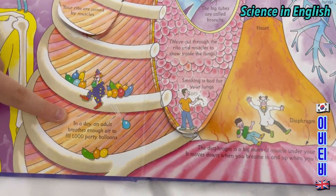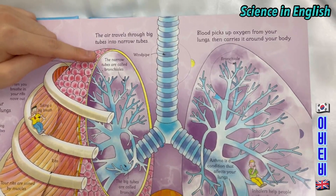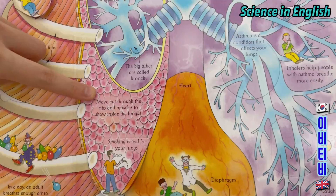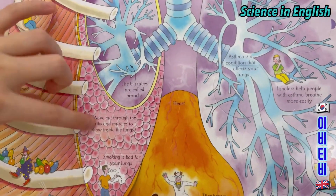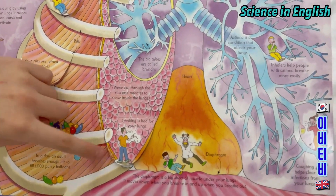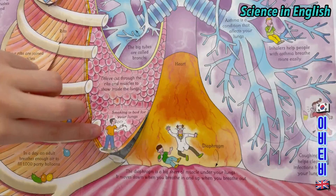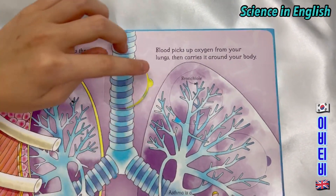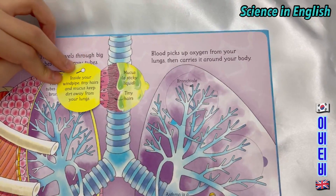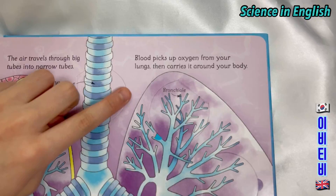In a day, an adult breathes nearly enough to fill 1,000 party balloons. The narrow tubes are called bronchials; the big tubes are called bronchi. Inside the lungs are the bronchials and the bronchi. Smoking is bad for your lungs — people who smoke have unhealthy lungs that get coated in tar and turn black. Blood picks up oxygen from your lungs and carries it around your body.